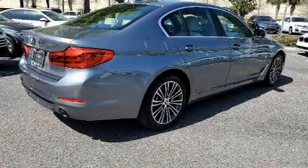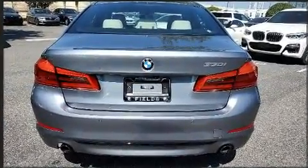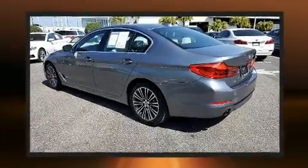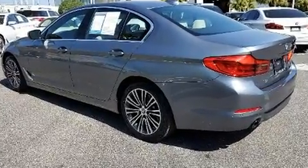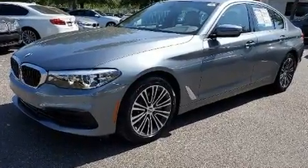Experience driving perfection in the 2020 BMW 530i with fewer than 5,000 miles on the odometer. This four-door sedan prioritizes comfort, safety, and convenience. Smooth gear shifts are achieved thanks to the two-liter four-cylinder engine, and for added security,